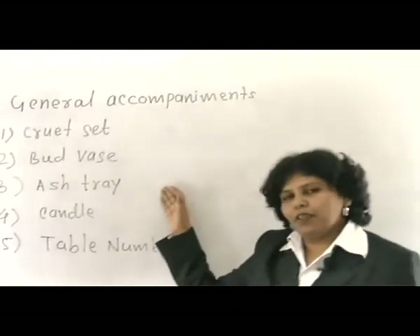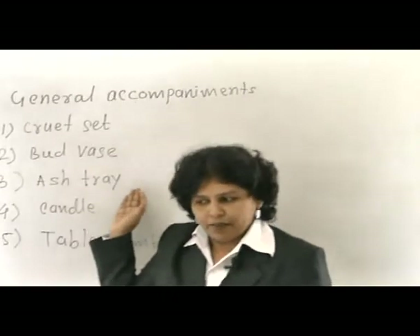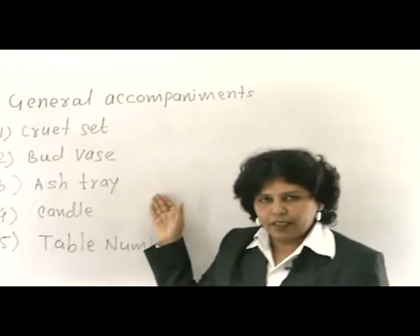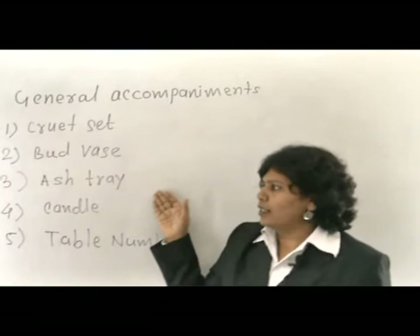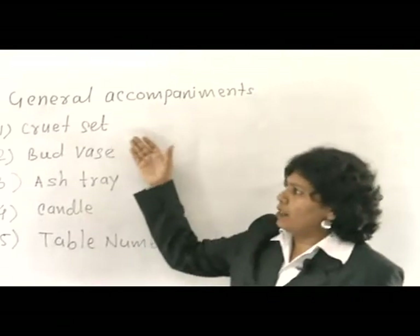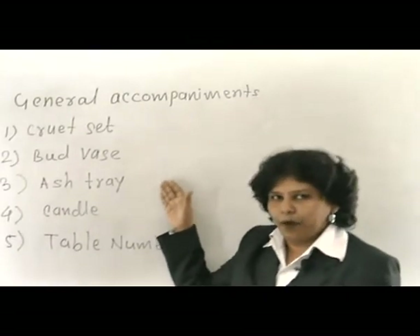The ash tray is arranged as per the organisation's rule — if the restaurant is a no-smoking zone, there is no need for the ash tray; if it is open for all, the ash tray is arranged. The bud vase, ash tray, and cruet set — these three are called the centre table appointment, as they are kept in the centre of the table.